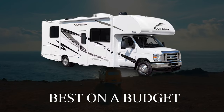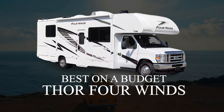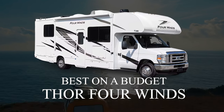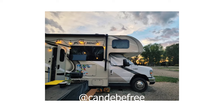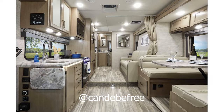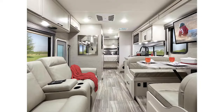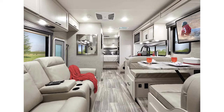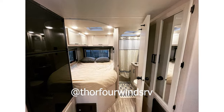Spacious and complete with everything you might need, the Four Winds is also a fantastic starter rig, especially if you are a recent convert to the Class C lifestyle. Plus, it's perfect for families on a budget. Just under 27 feet long, this plan from Thor is roomy without being difficult to drive. You also have the option to convert the twin bed sleeping area into a full king bed, giving you plenty of space should you ever want to share.